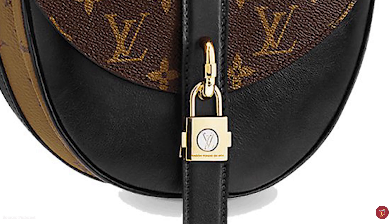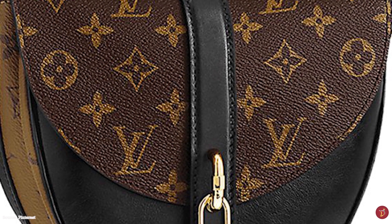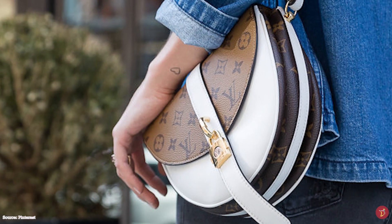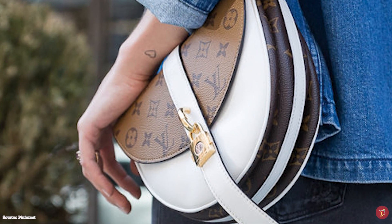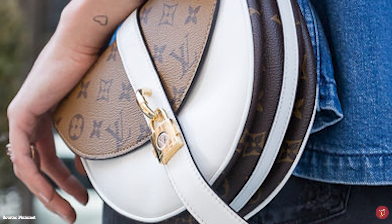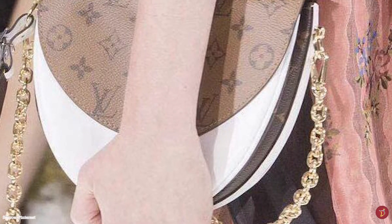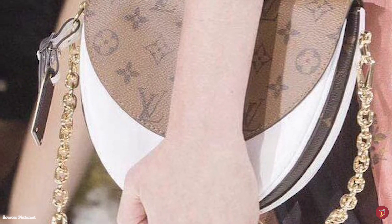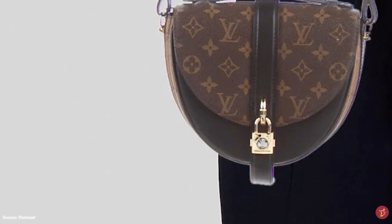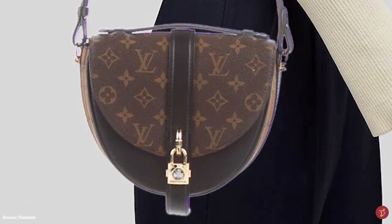Only the backsides and flap of the Chantilly lock bag had the signature monogram print. It featured front buckle straps which transformed into a decorative leather strap, with an extra leather handle on top. The original front buckle was changed to be decorative, and the centre of the new strap was accentuated with the iconic Louis Vuitton padlock, offered in gold and silver as the ornamental centrepiece, giving the bag an extra luxurious appeal.